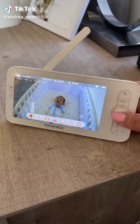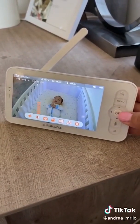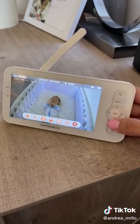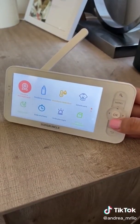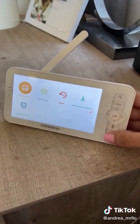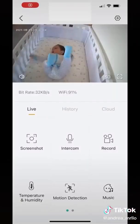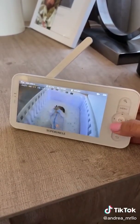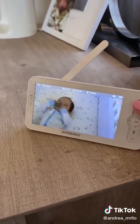This is a Super Uncle baby monitor and it's my new favorite thing. It has so many built-in options — you can do things like photo, video, music, or you can set different settings like feeding reminders, temperature in the room, or sleep mode. Another cool thing is that it has the same options on their app.